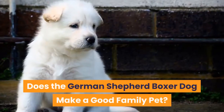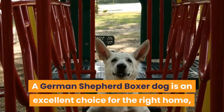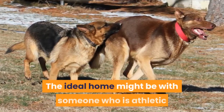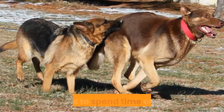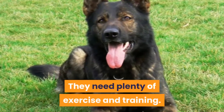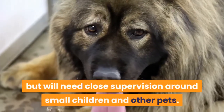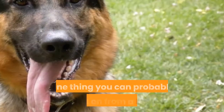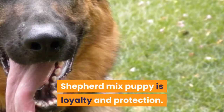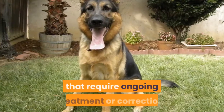Does the German Shepherd Boxer Dog make a good family pet? A German Shepherd Boxer Dog is an excellent choice for the right home, but it might not be the best breed for everyone. The ideal home might be with someone who is athletic and likes to spend time outdoors. They need plenty of exercise and training. This mix breed makes excellent watchdogs but will need close supervision around small children and other pets. One thing you can probably count on from a Boxer Shepherd mix puppy is loyalty and protection. They tend to be pretty healthy, but they can have medical problems that require ongoing treatment or correction.